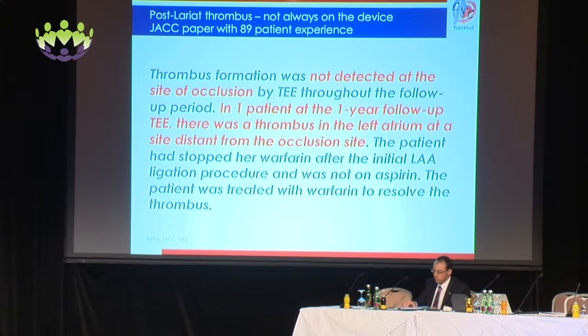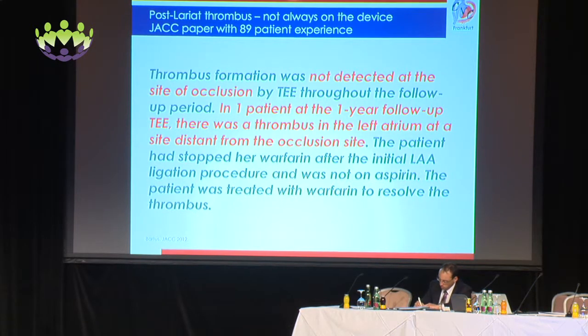How often does this happen? According to the paper published in JACC, thrombus formation was not detected at the site of occlusion by TEE throughout the follow-up period — so not very often. In one patient at the one-year follow-up TEE, there was a thrombus in the left atrium at a site distant from the occlusion site. The patient had stopped warfarin after the initial LAA ligation procedure and was not on aspirin, and was treated with warfarin to resolve the thrombus.